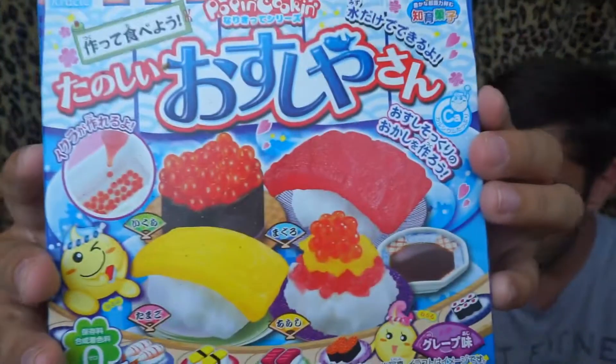So we got a DIY kit — it's a sushi DIY kit. We're actually not going to do this on camera because we'll need to set it out, get water, and make it properly. I can do a separate video on the DIY after, but I'm not going to include it in this video.